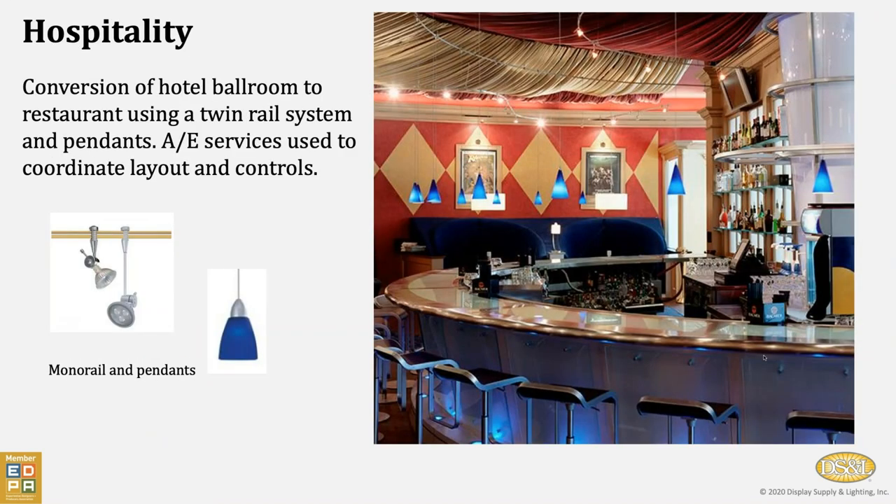This is an example of a conversion at a hotel of a ballroom to a restaurant. We worked with the general contractor and the designer of the space to provide everything from hanging pendant lights to the curved monorails up above to the lighting underneath the bar area where the customers would be sitting. So we can engage in a wide range of design and types of lighting.